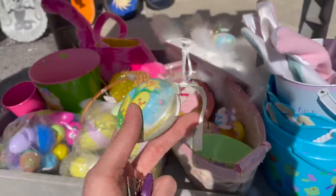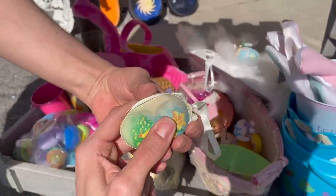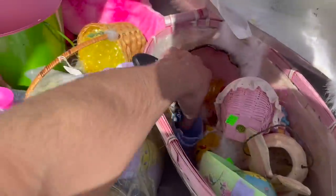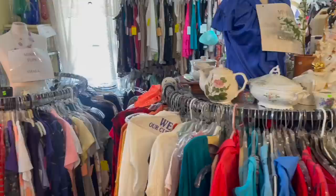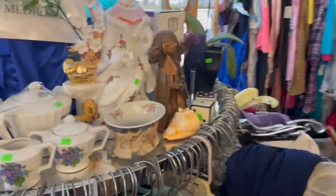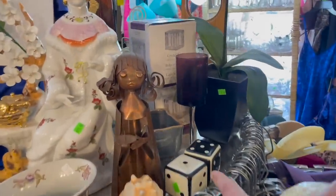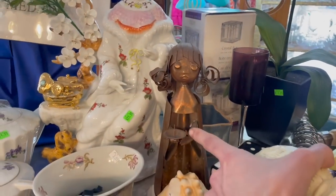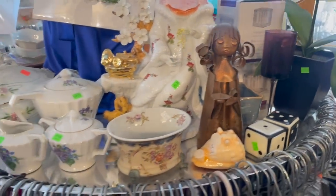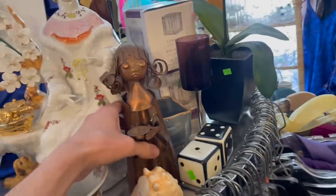Let me see if I can pop that out — no, it's cracked. All right, let's see if there's anything over here. Have some dice. Look at this metal girl — I keep looking at her. Made in China.